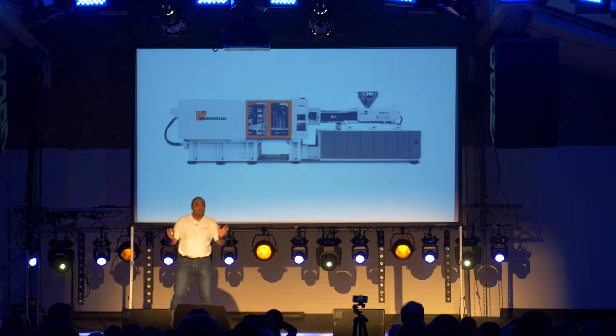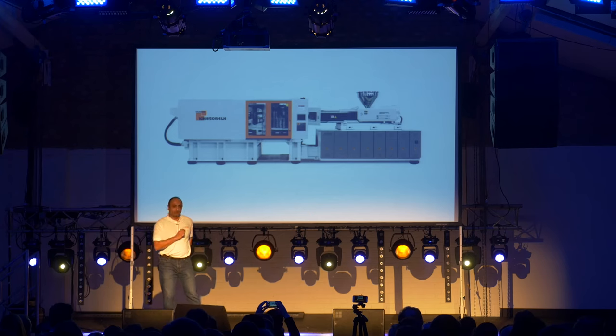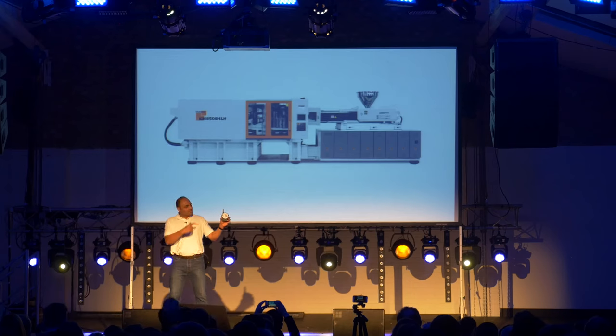This is an industrial manufacturing machine which produces plastic parts. But the problem is, this machine is as dumb as that TV. But not for long, because we are going to make it smart with our device. This is ThinkTrack's data capture device.